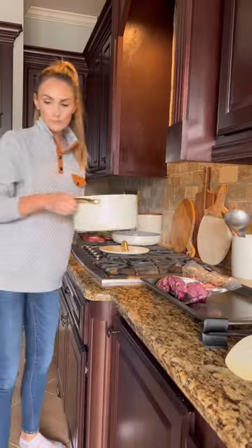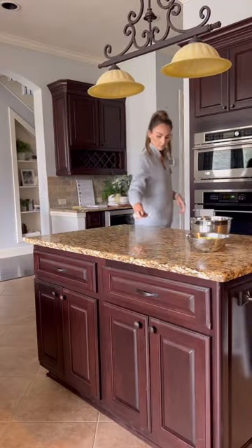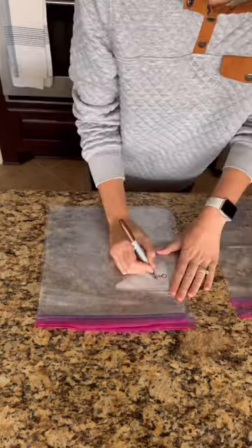Typically, I'd prep all the meals at the beginning of the month in about three to four hours, but since January is almost over, I prepped seven meals in about an hour today. All my dump and go meals go in labeled freezer bags, and my oven-baked meals go in disposable casserole dishes.